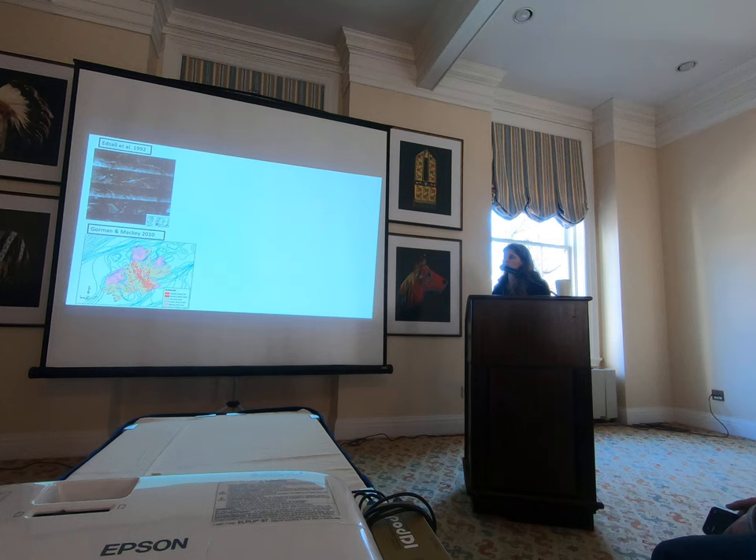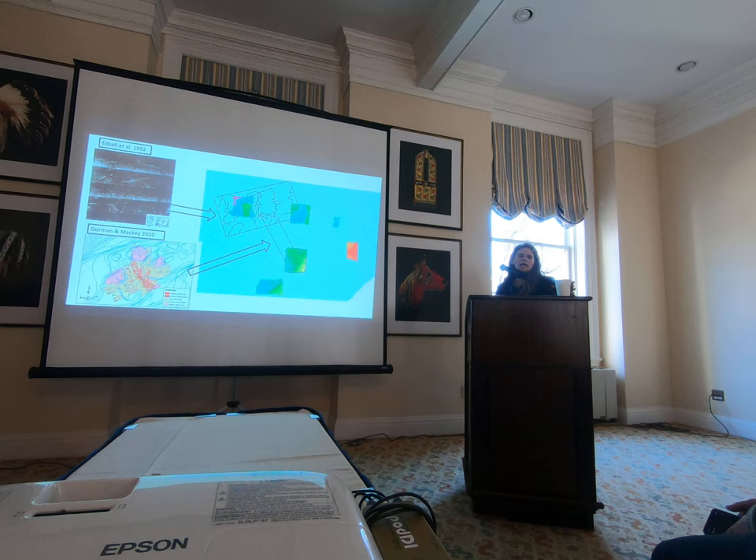Etzel et al. in 1992 used side-scan imagery in this area. Back then that was really high-end imaging — you can see sinuous wave patterns, but it's hard to discern what they are. That turned out to be cobble substrate over sand. Gorman and Mackie went back to the same area and did find those cobbles and boulders in that sand area, along with a lot of worn bedrock around it.